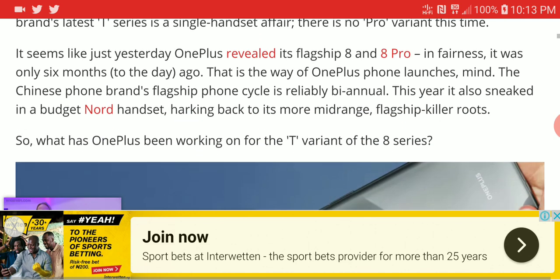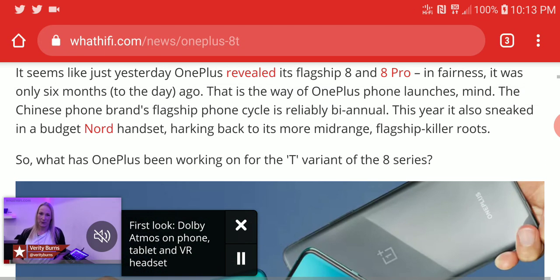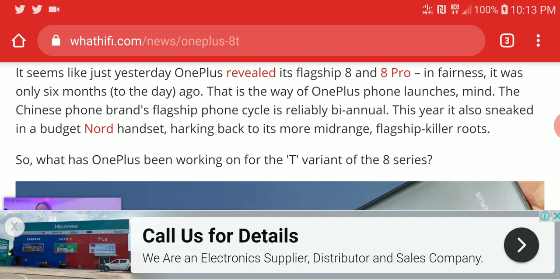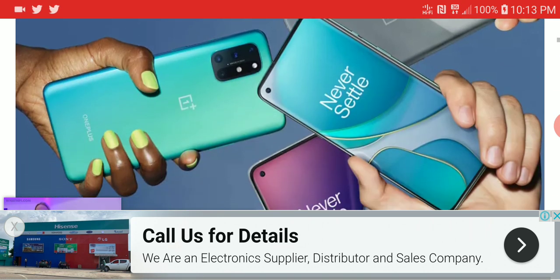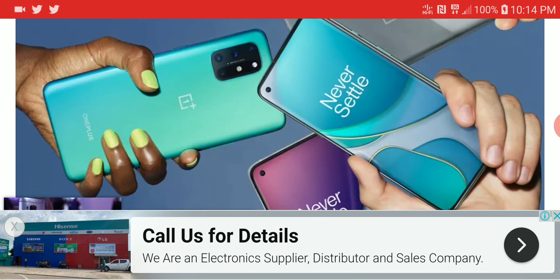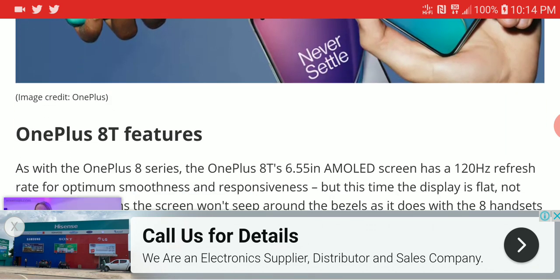Right now I think this is a good flagship if you are really looking for one. It is coming with all the flagship specs already found on the 8 series, with a bit of a tweak here and there. They always try to tweak the T version a bit to give you a little bit of a performance boost.